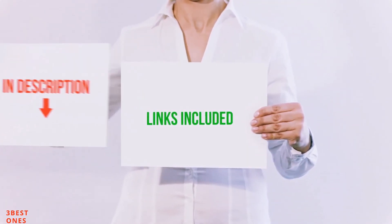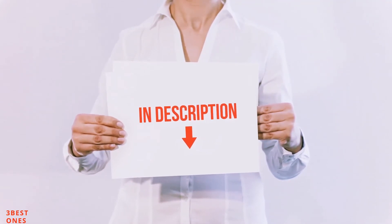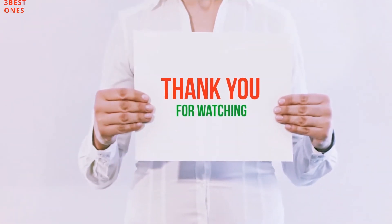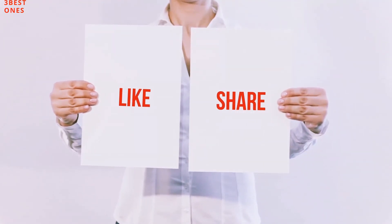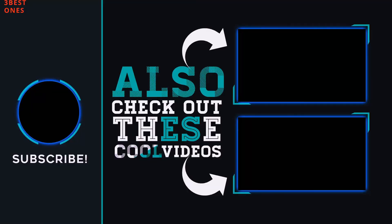All of these items are available on Amazon.com. I have included all the links in the description — you can check out those links for the latest price. Guys, thank you for watching. If you like this video, please hit the like button below, share with your friends, and be sure to subscribe. See you in the next video.